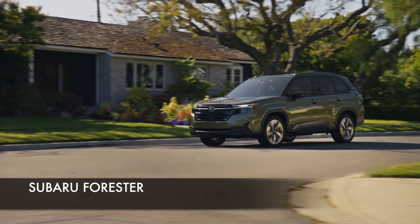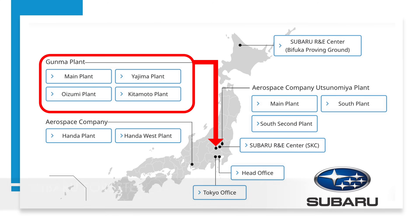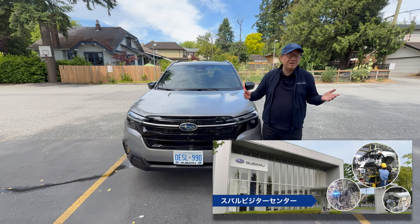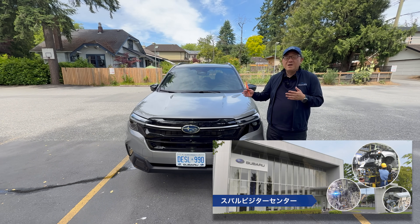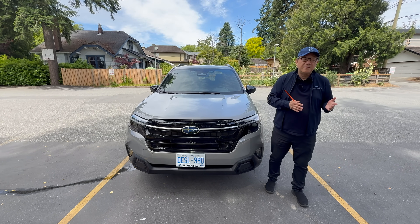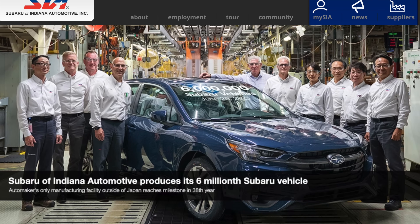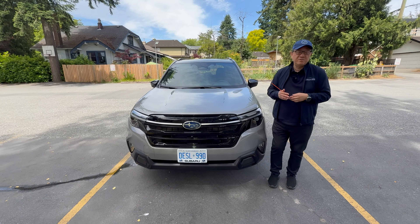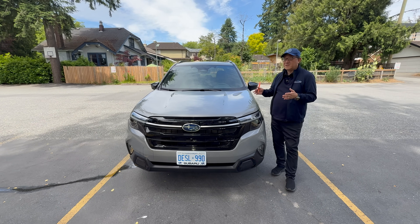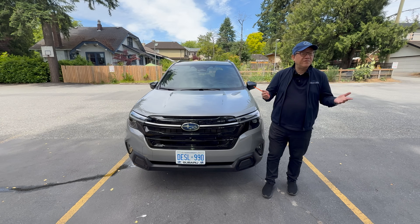So where does that put this Subaru Forester? This Forester is currently built in Japan in the Gunma Prefecture — one of the best factories in Japan, which I've visited. Starting this fall, they're going to be building the Forester in the U.S. at the Lafayette, Indiana plant for the U.S. market. For the Canadian market, the Forester will continue to come from Japan for tariff reasons. So the 2025s are built in Japan, but starting in the 2026 model year, it will be built in the U.S., at least for the U.S. market.